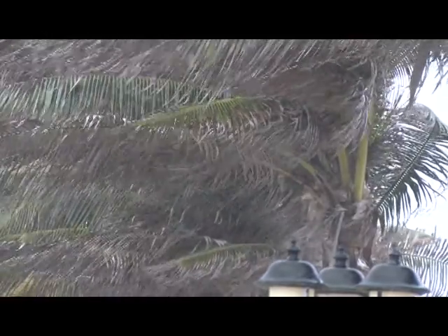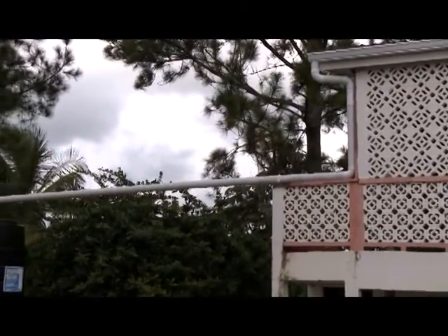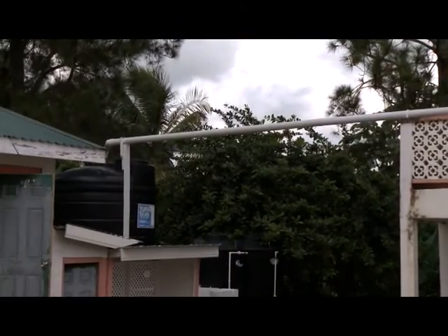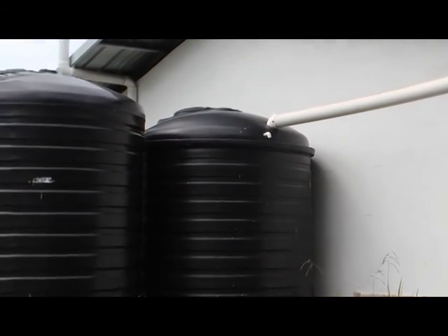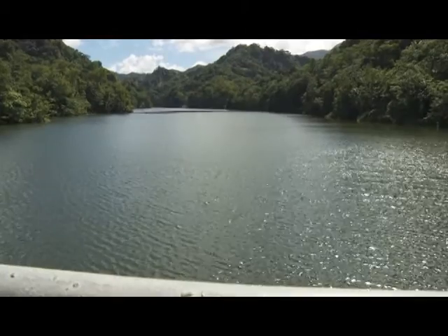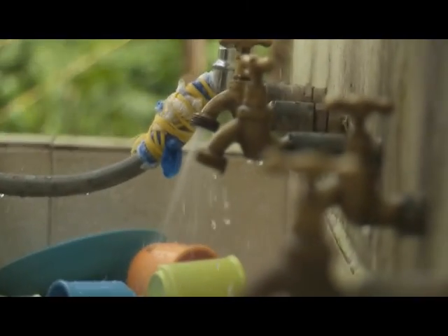Rainwater harvesting is a method of capturing rainwater from man-made surfaces like rooftops and storing this water for uses such as drinking, cleaning, irrigation and industrial purposes. There has been a long history of rainwater harvesting in the Caribbean, especially for domestic use. But in most countries, this practice has dwindled in favour of public water supplies derived from surface and groundwater sources.